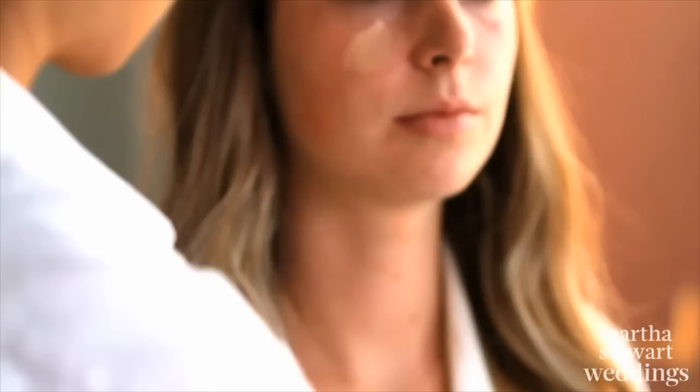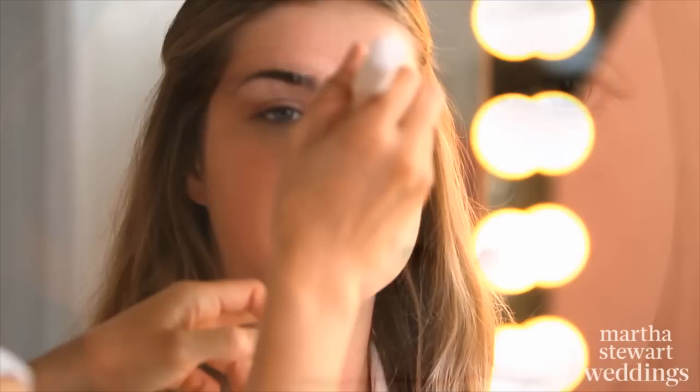Here's how to recreate her look. It's all about beautiful skin. Dot a long-wearing foundation like CoverGirl Outlast Stay Luminous Foundation on your forehead, cheeks, and chin. Then blend it.